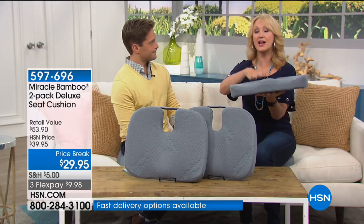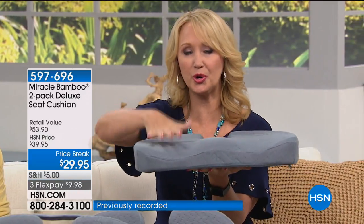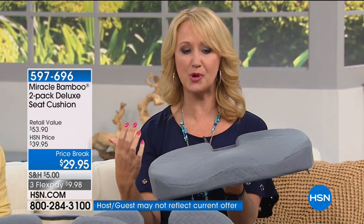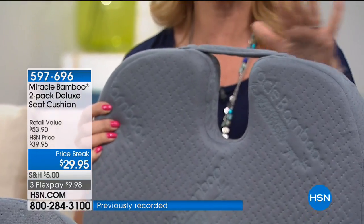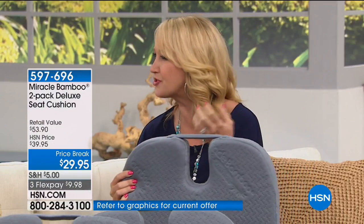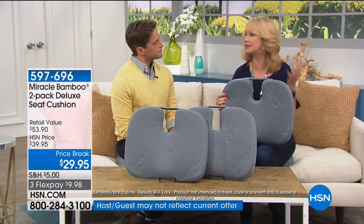This is the deluxe version of the wildly popular Miracle Bamboo Cushion — you're getting double stitching and seaming. Look at the curvature: it's an ergonomic seat cushion that gives you firm support but cradles and molds to you, helping with spinal alignment so you sit a little straighter. There's an opening right here that doubles as a handle. For anyone with tailbone issues or tailbone pain, that opening ensures you're not putting extra pressure on your tailbone.